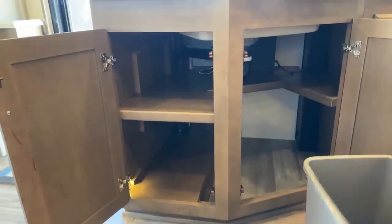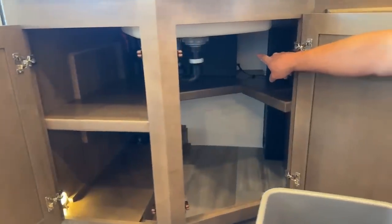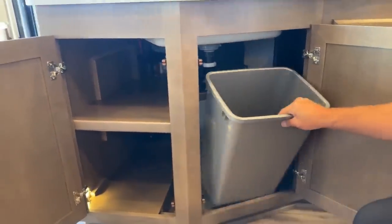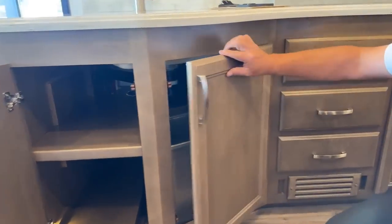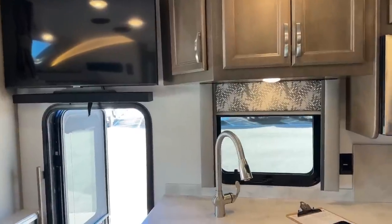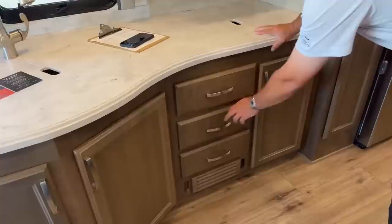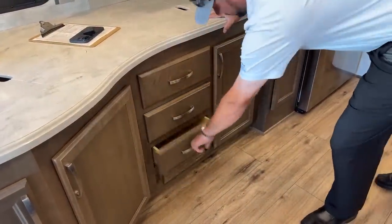If you can angle back there, you can see that black box — that's your subwoofer, giving you a nice sound system tied into the soundbar on the main TV for watching games or movies. The drawers have full extension drawer glides, and as I close them, all the drawers have soft close.